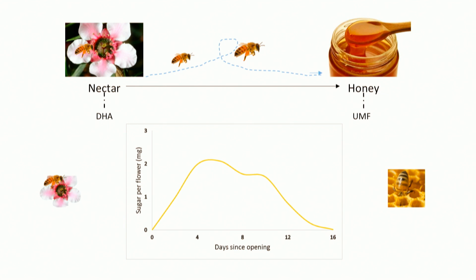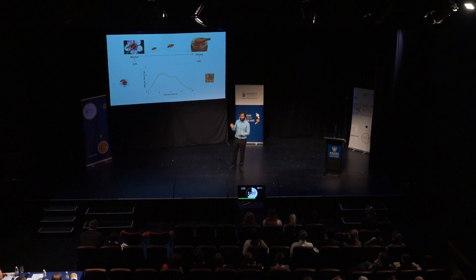So what we've found so far looks like this. This graph shows how much nectar a manuka flower makes from the day it opens till the petals fall off. So we know how much nectar is being made. The next step is how good is that nectar — is it high quality nectar that's going to make high UMF honey? The way we do this is by quantifying the amount of specific chemical compounds in the nectar, and in particular one called DHA, which becomes the main bioactive ingredient in manuka honey.